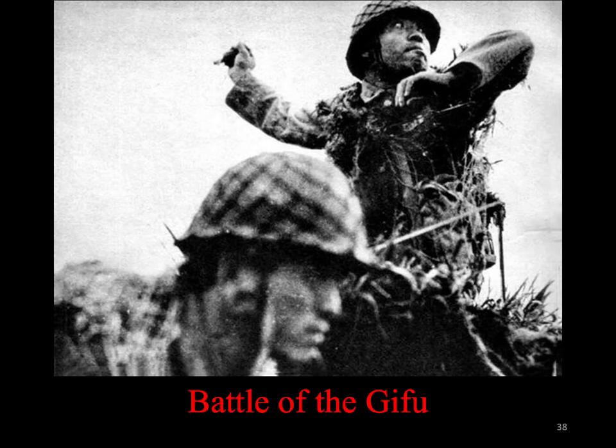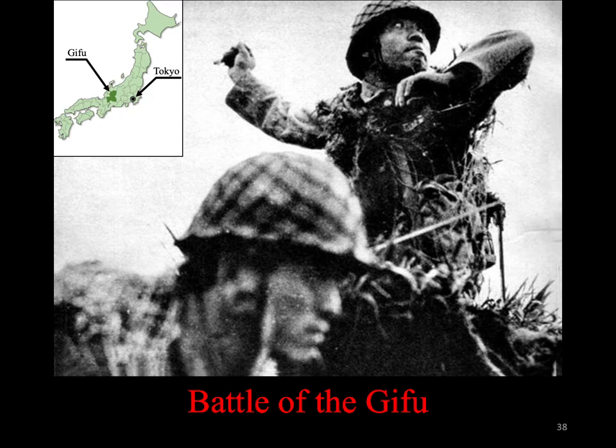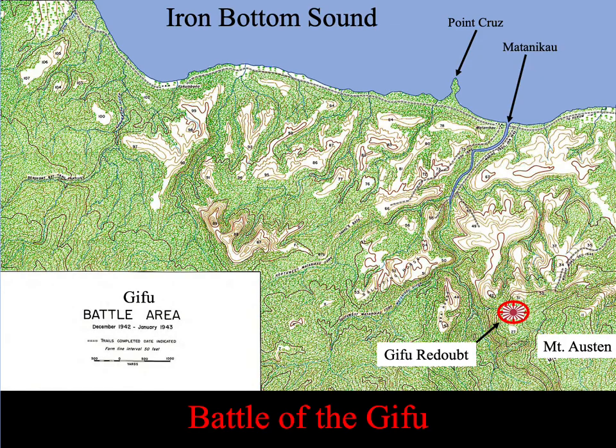As early as October 1942, the Japanese began reconnoitering the area on the heights of Mount Austin for a position from which to keep an eye on the Marines within the perimeter. Engineers who prepared the defensive position were from the Gifu prefecture in Japan and so named the position the Gifu. In November, a composite battalion of Japanese made up of elements from the 124th and 228th Infantry occupied and dug into prepared positions known as the Gifu. It was a static defensive position well protected by coconut logs up to five logs deep that supported interlocking fields of fire from protected foxholes.